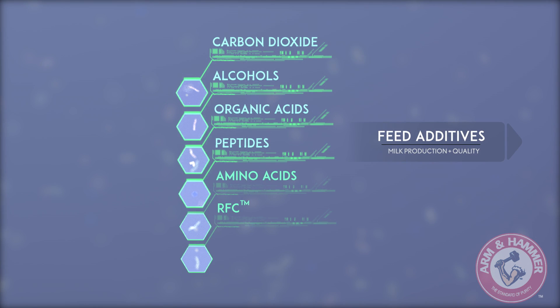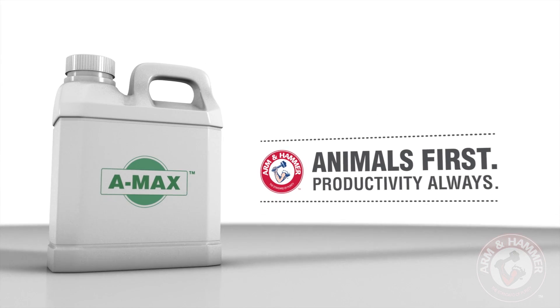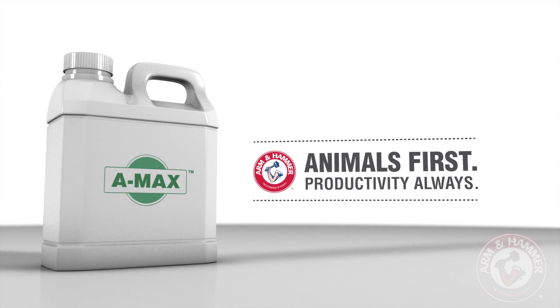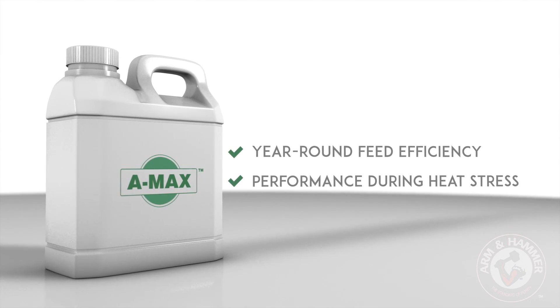Several of these nutrients are processed into finished product, commonly referred to as yeast culture, and used in the agricultural industry as feed additives. Products such as AMAX, available from Arm & Hammer Animal Nutrition, have been shown to improve feed efficiency year-round and maintain performance during heat stress.